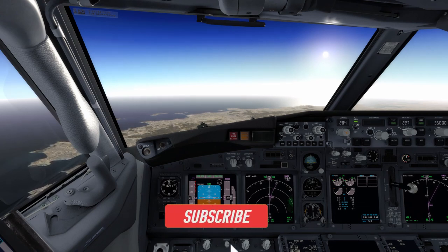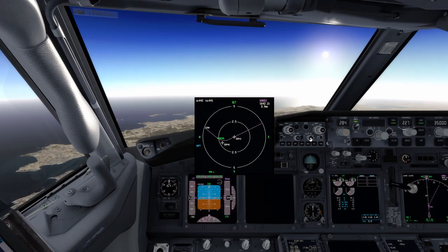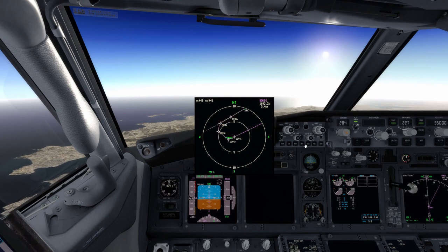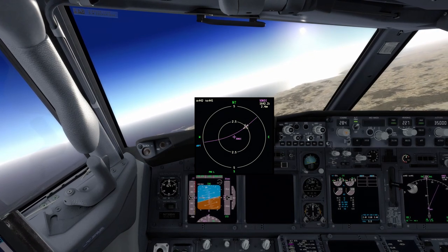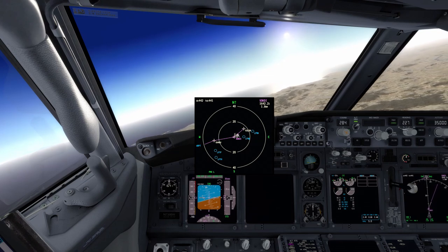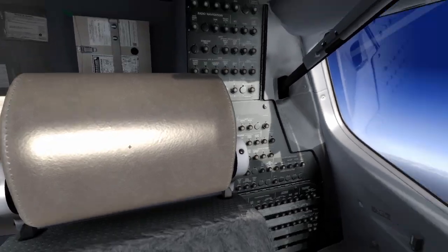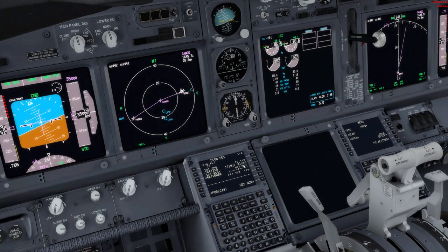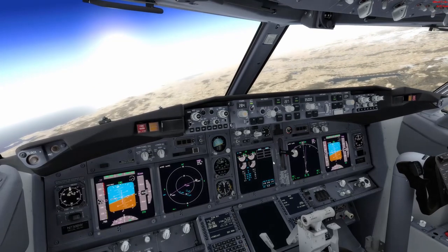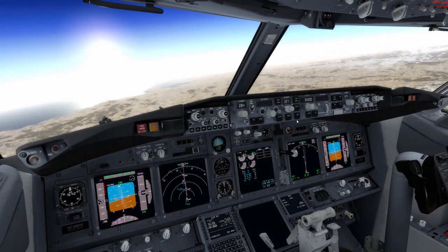We are currently cruising at FL350, approaching France airspace. Let me show you where we are on the navigation display. As you can see, the aircraft is already into France and we are going inbound Palma de Mallorca. We've got 212 miles to the top of descent, and now we're going to start the full preparation for the approach.